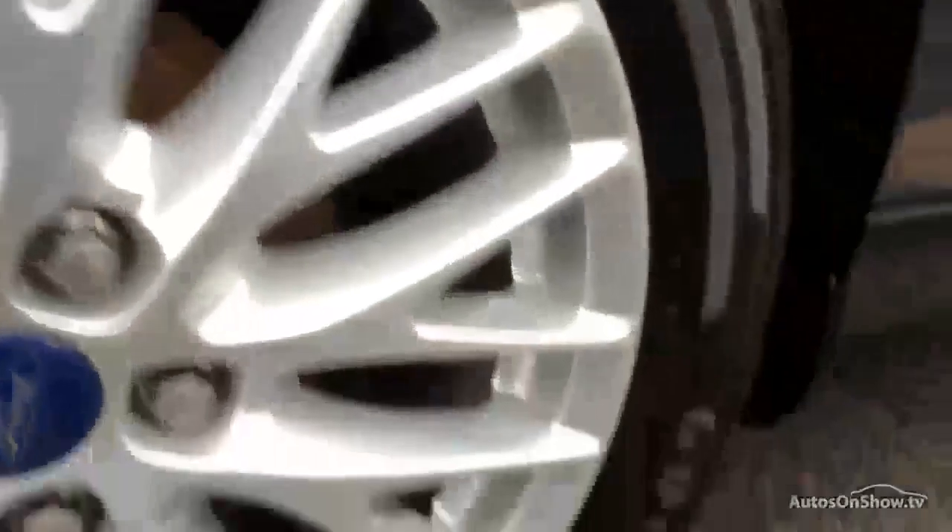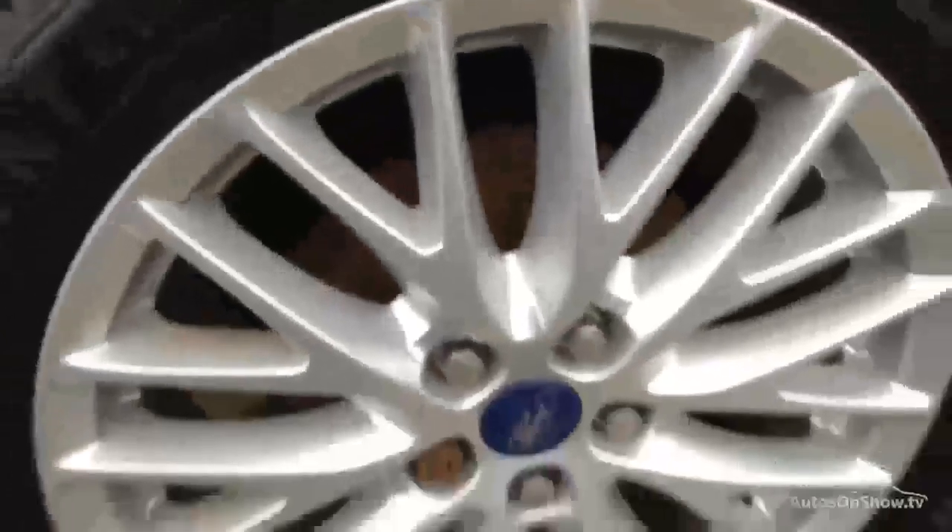The rear tyre is looking at an easy good five to six millimetres of tread there. And the rear alloy is once again in immaculate condition — no kerbing or any scuffs.